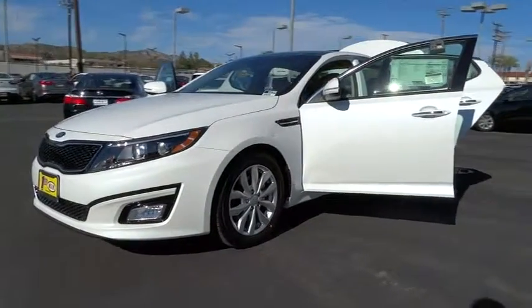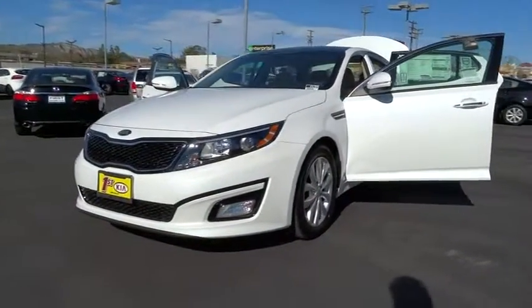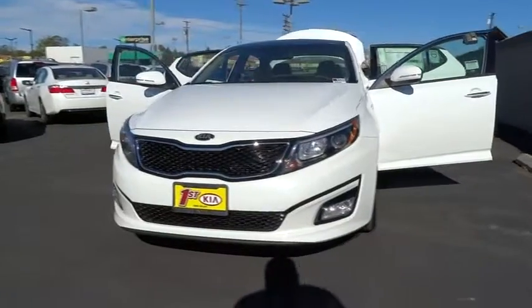The 2014 Optima, the all-new Kia Optima, offers a new level of style and performance features from Kia.